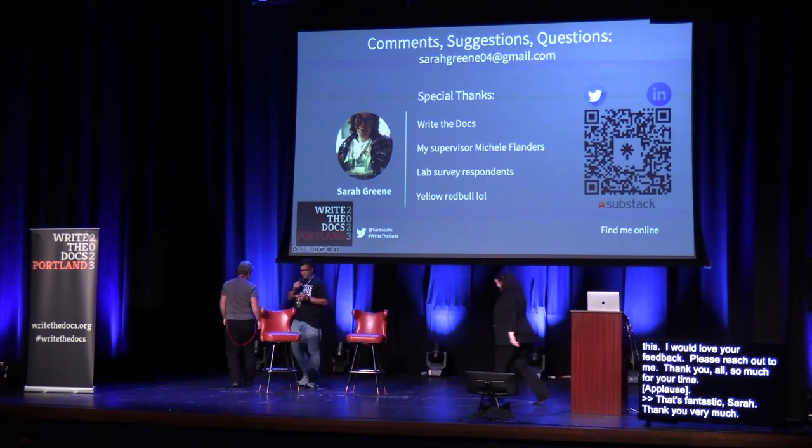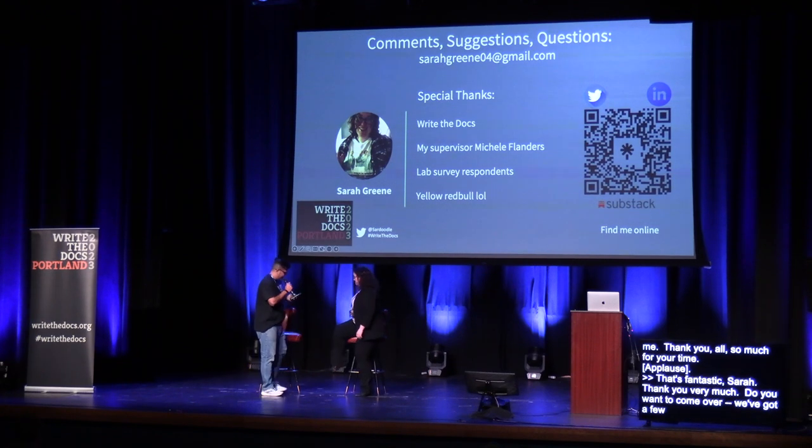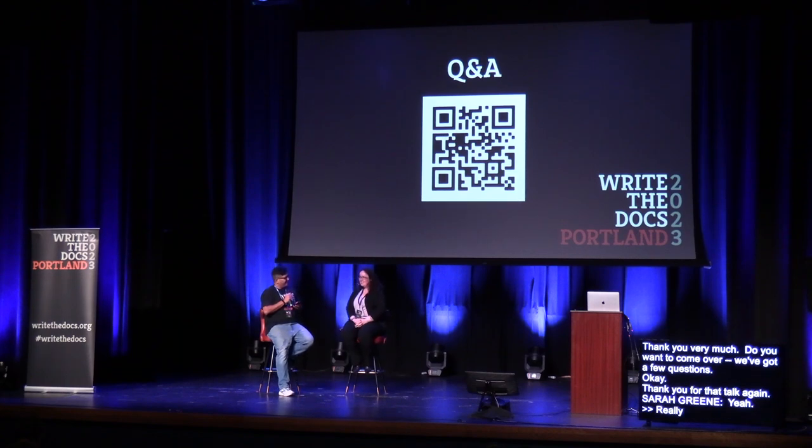We've got a few questions. What does the review process look like for SOPs? Nothing terrifies writers more than reviewers — so is it an approval process, and how do you be efficient in rolling out SOPs with minimal rewrites?